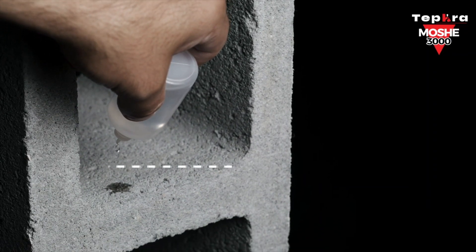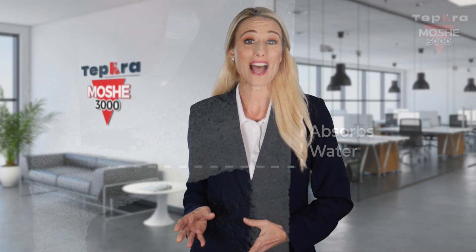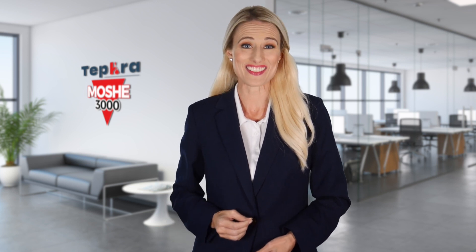While other additives weaken the integrity of the concrete, Moshe 3000 admix increases compression strength and mechanical resistance. In addition, it can prevent the growth of unsightly bacteria and mold that can pose significant health hazards and aesthetic problems.